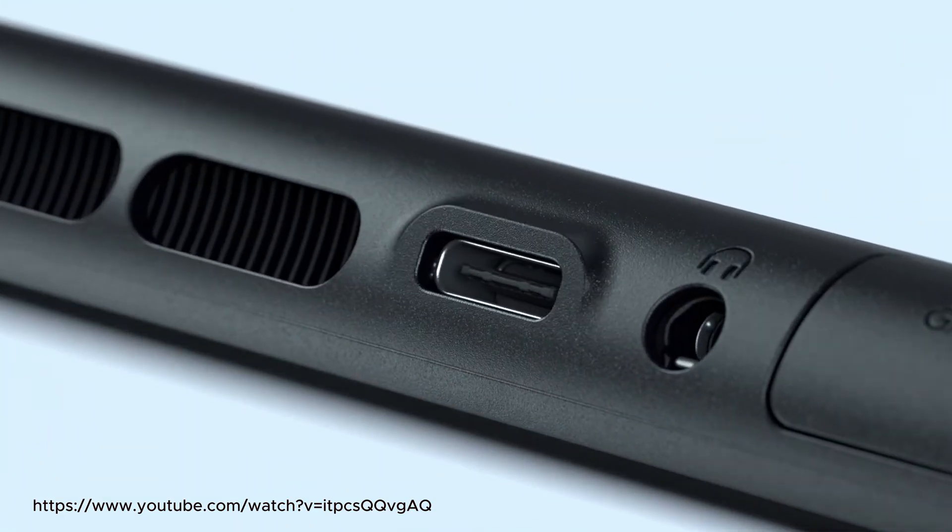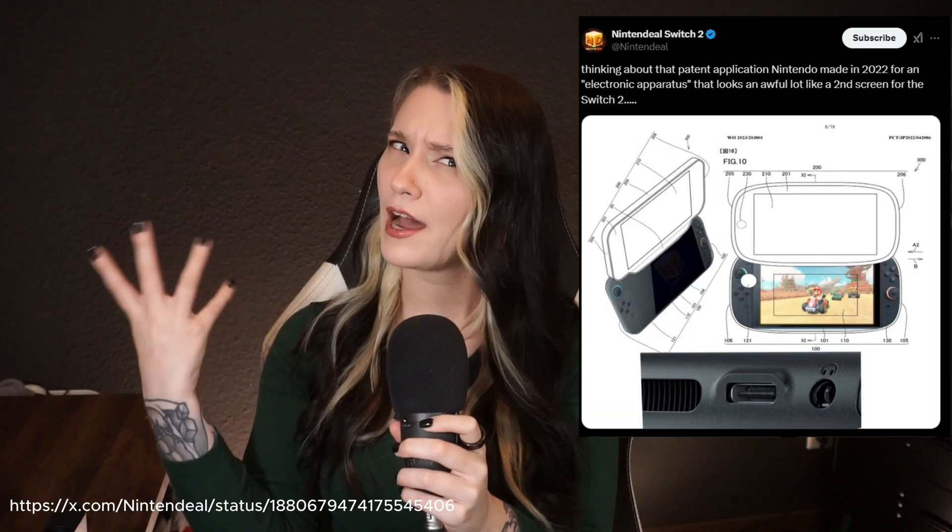Moving on, the Nintendo Switch 2 got teased on the 16th. The highly anticipated console remodel seems to be less wild than some may have hoped — it's a bit sleeker, less colorful, and has new grip attachments. Personally I think those grips are going to be a very fast point of failure given the wear and tear on the PCB. The Switch 2 comes with one additional USB-C slot, and there's lots of speculation on what that might be for — from additional peripherals to an entire second monitor.